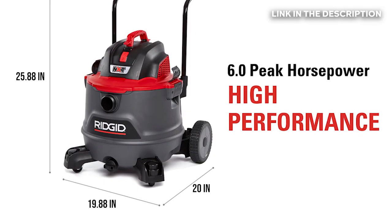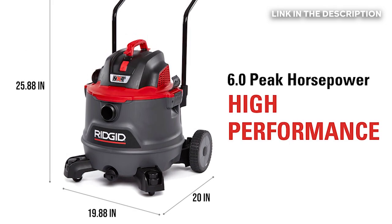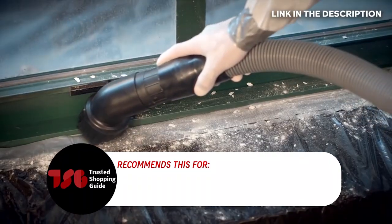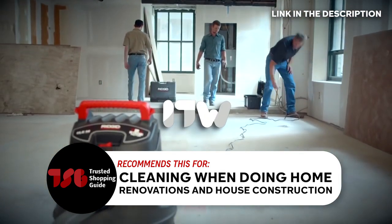As for the size, the unit measures 20 by 19.88 by 25.88 inches. We do have a minor gripe about this unit — it is a bit larger than most 6-horsepower models. The Trusted Shopping Guide team recommends this for cleaning when doing home renovations and house construction.